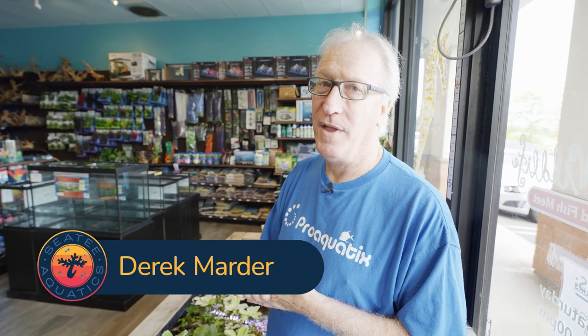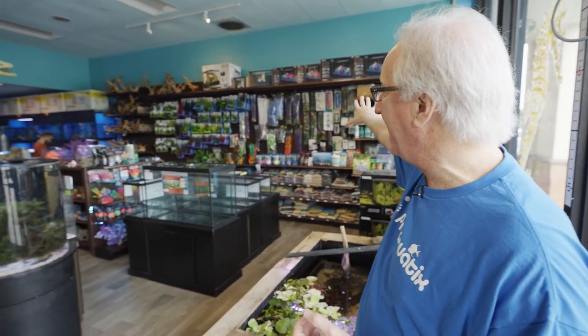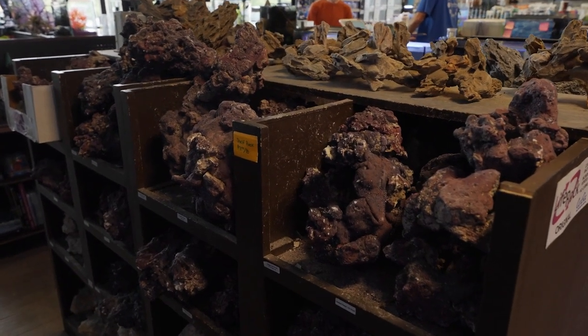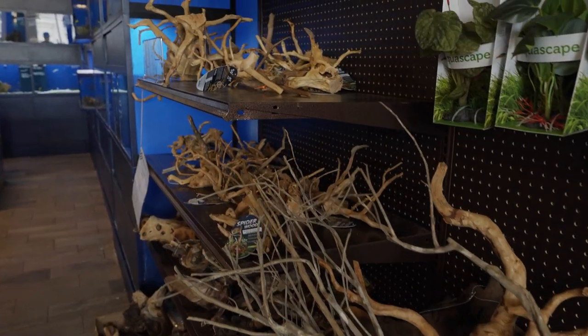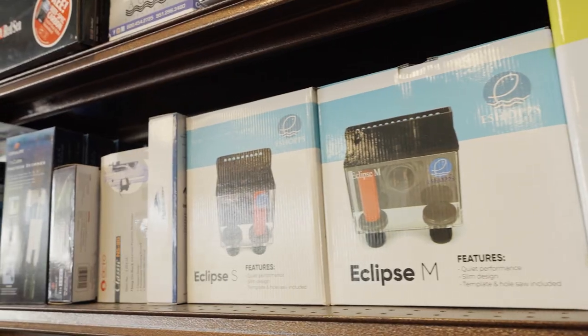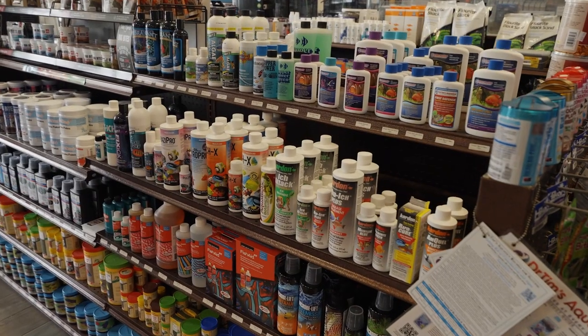Welcome to Aquatic Wildlife. We're going to be 18 years old this August and we're really a one-stop shop for anything and everything aquatic. This store is arranged with everything over here being decorative — spiderwood, rock, live rock, dragon stone, mountain stone, mopani wood, gravel — and that side of the store is everything functional, whether it be filtration, chemical media, additive supplements, and whatnot.